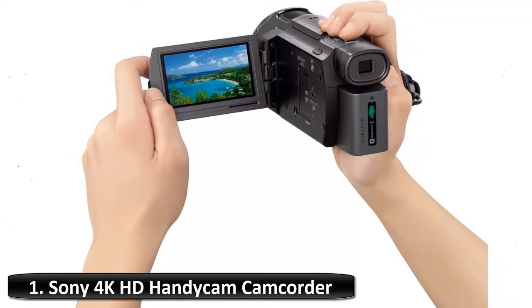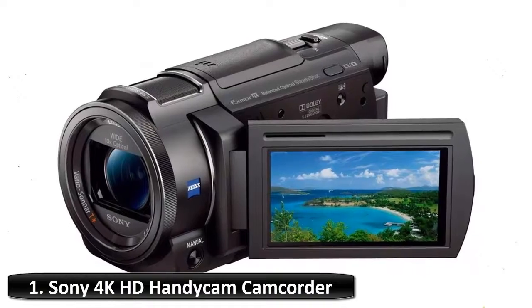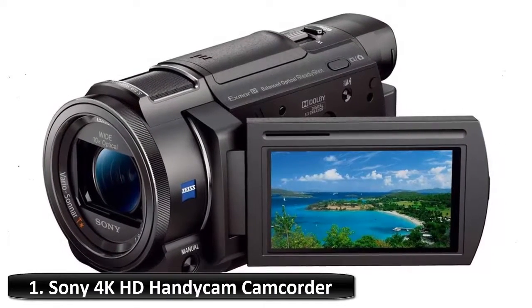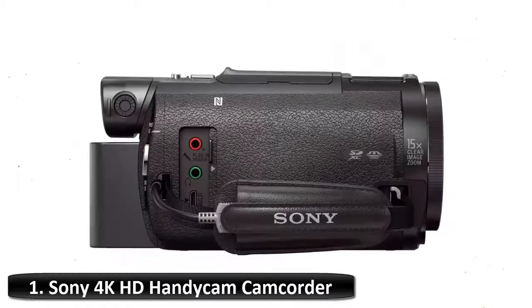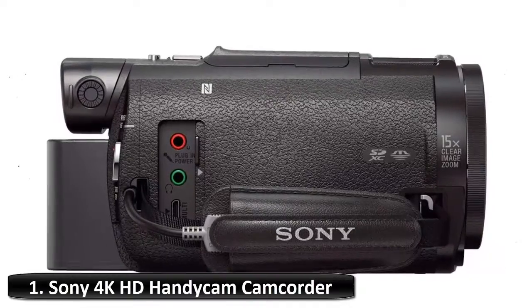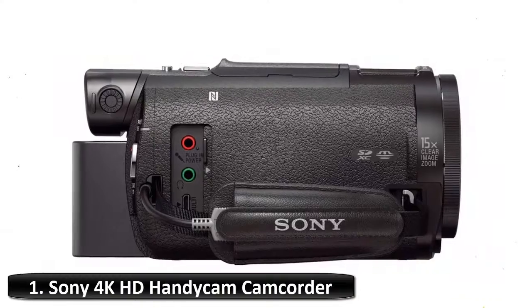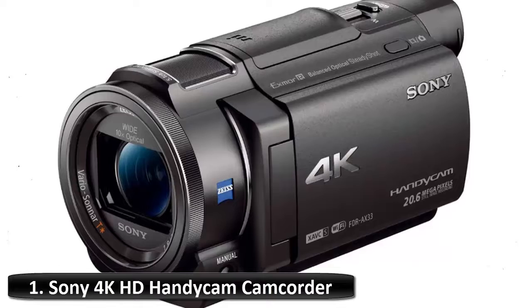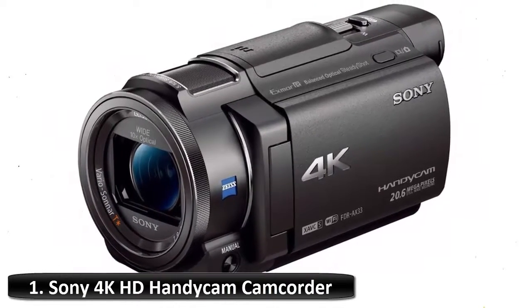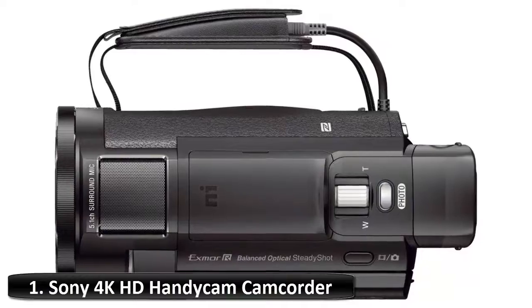Advanced shooting features let you enjoy total customization with ergonomic manual controls. Use the intuitive multipurpose manual ring to adjust zoom, focus, exposure, iris, shutter speed, e-shift, or white balance shift mode after using the manual button to select the mode. The electronic viewfinder offers accurate image preview. With 20.6 MP still image capture, put your video camera in still image mode and capture amazing high-quality single images as easily as you would with a still camera.